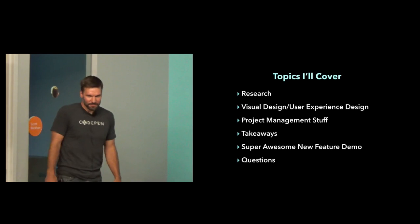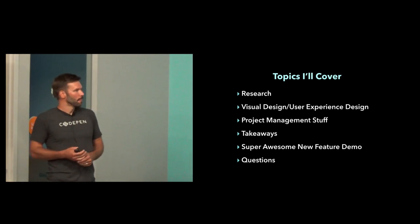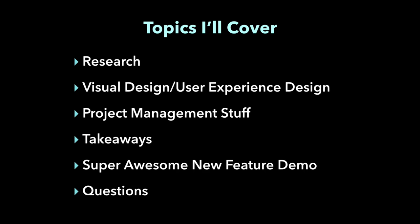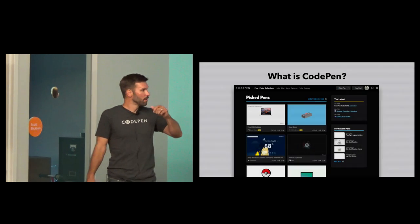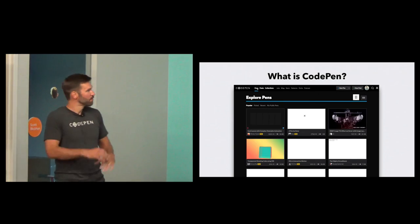Here's just a run-through of some topics I'll cover. A lot of process stuff, we'll talk a little bit about design, there's some project management stuff sprinkled in. There's so much content it's hard to narrow it down. Some takeaways that we have, some things we learned — I'll be real honest and open about things that didn't work very well. Again, the super awesome new feature demo, and we'll have time hopefully for questions at the end. How many here use CodePen? Show of hands. Cool.